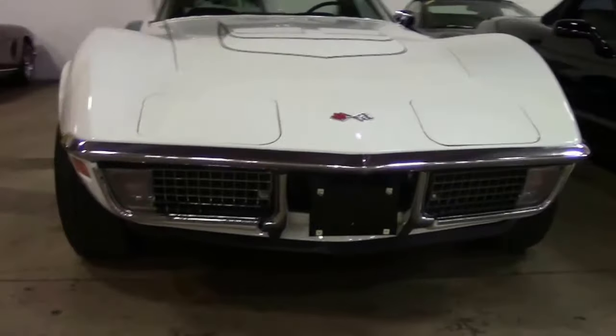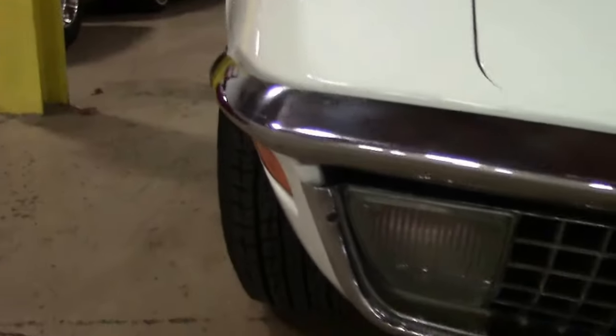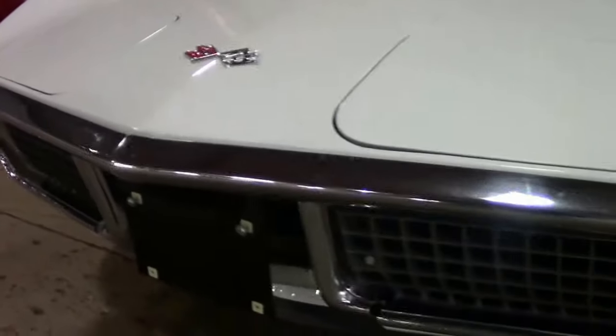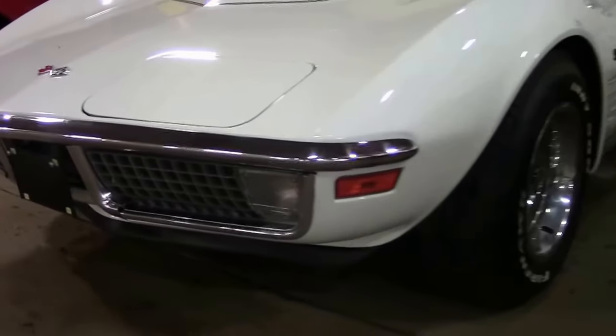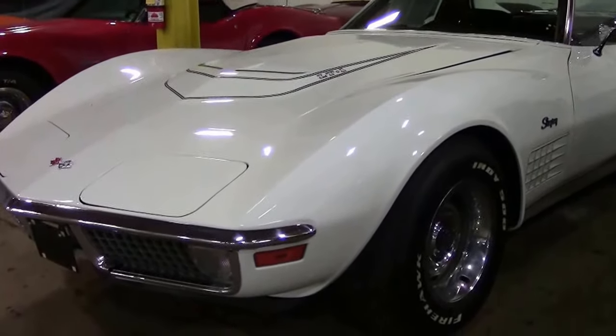Classic white, with only 1,875 of them being made — a rare car indeed. Just to let you know, the ZR1 special purpose engine package, which only 8 were made, included the LT1 engine.